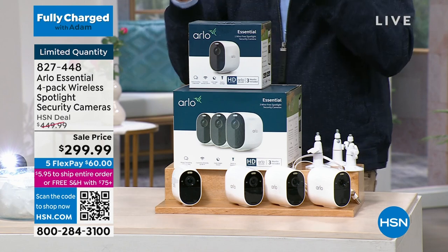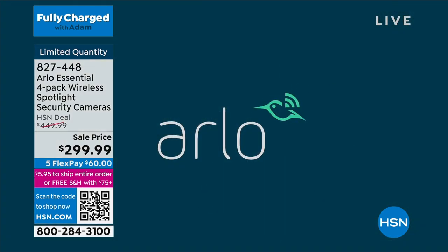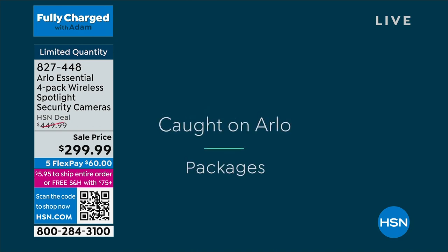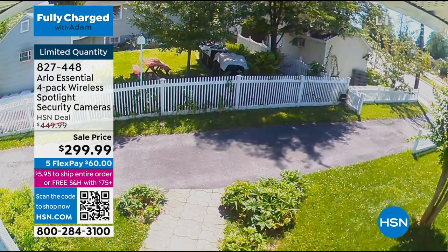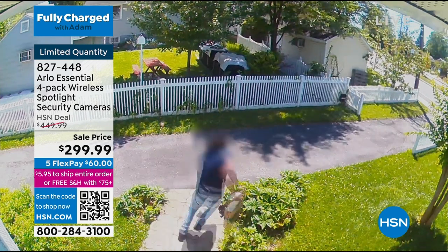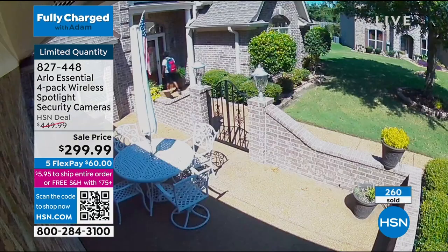Ultimately it boils down to this: if you were going to buy Arlo cameras at any time in 2023, you would buy these right now. Because the ultimate reality is we have to have cameras in this day and age. Take a look at some of these videos — somebody just stole a package in about five seconds during the day. That's all it takes — five to ten seconds.